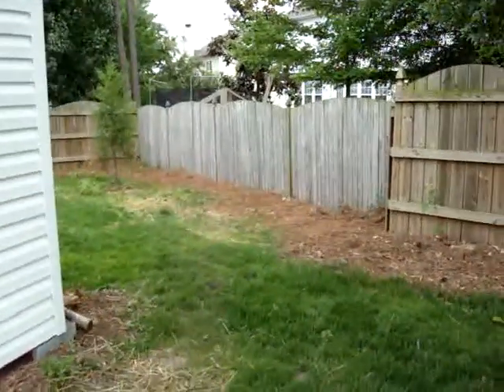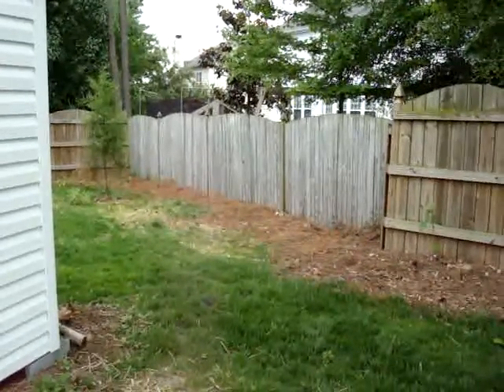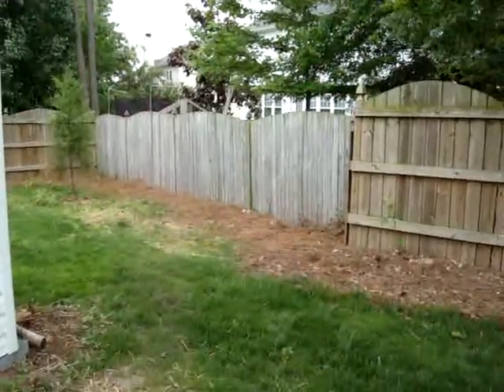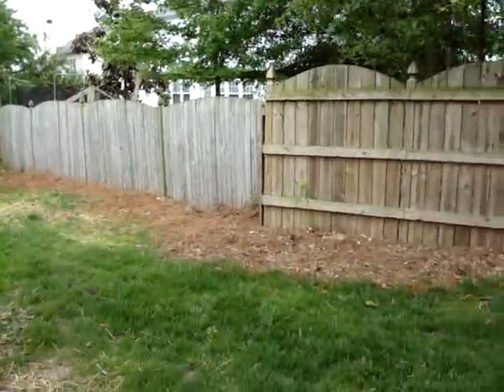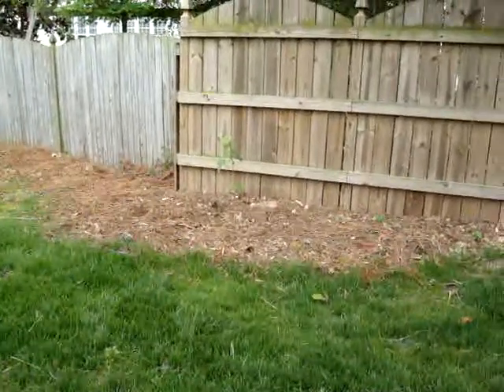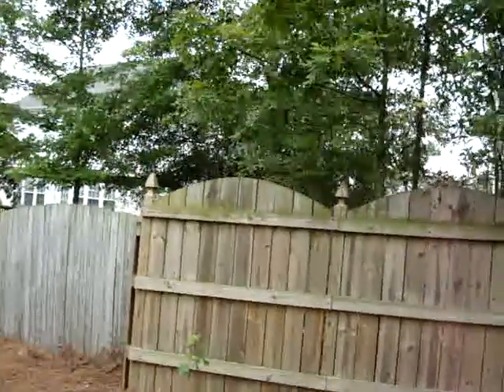This is the back of the yard. You'll see where the fence differs to the neighbor's fence — that's the area we have the privet all the way through. That should come up within the next few years and hopefully fill that area in. And right here there's a new red maple that we planted — that should come up and fill this area in as well, hopefully in the next ten years or so.